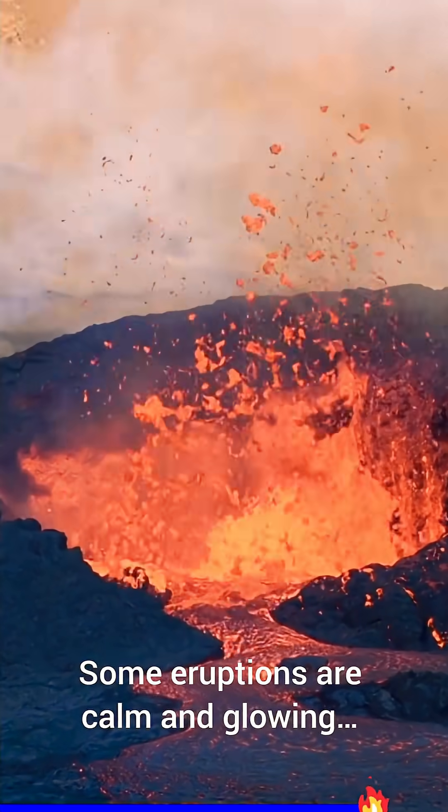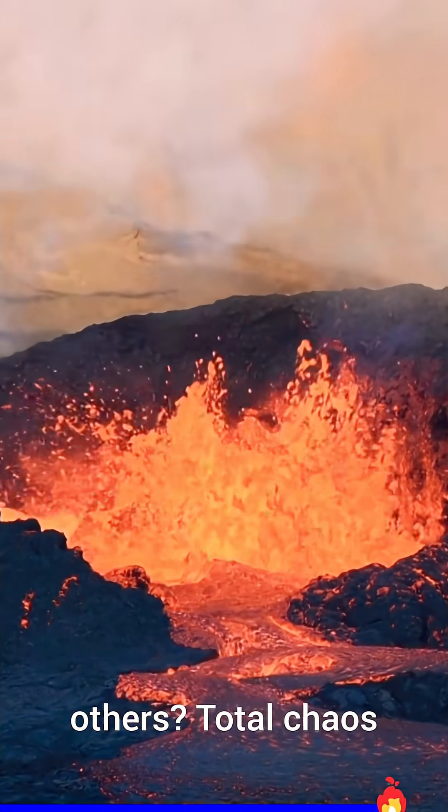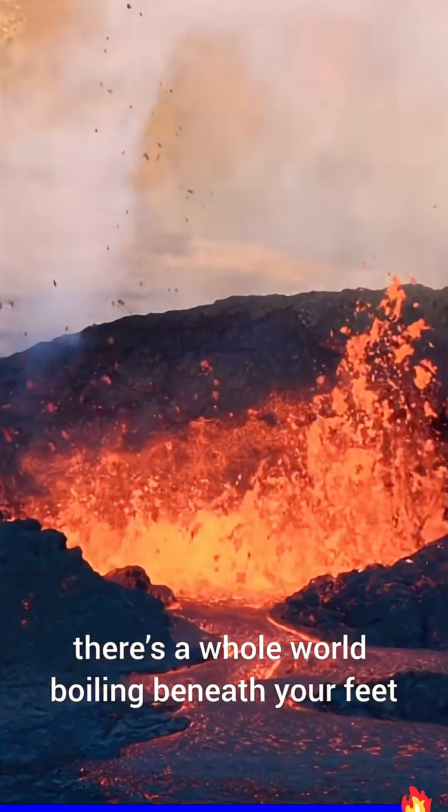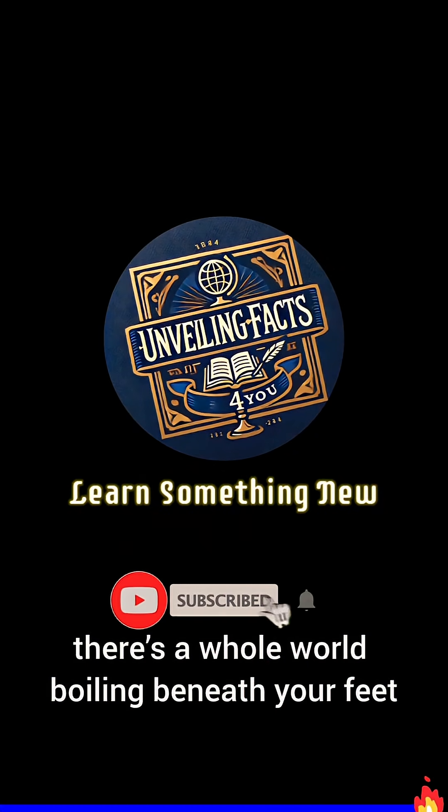Some eruptions are calm and glowing. Others? Total chaos. Next time you see a volcano, remember — there's a whole world boiling beneath your feet.